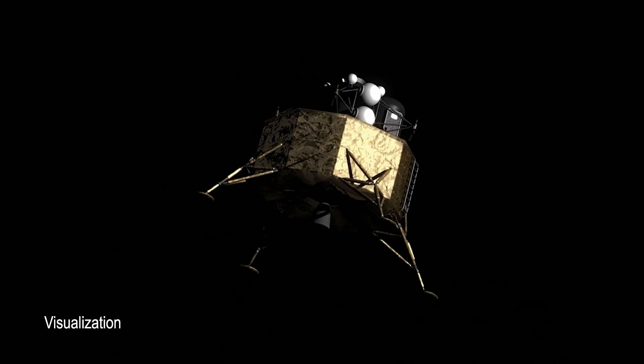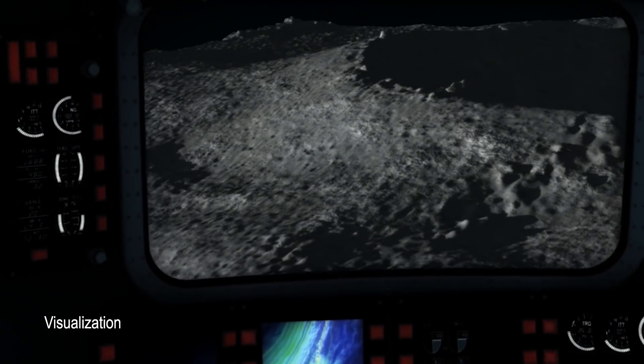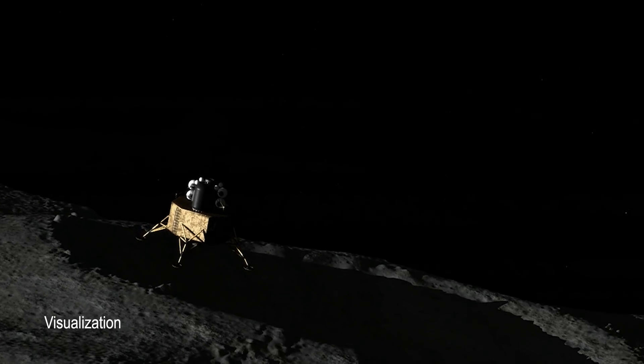I could see it being used on lunar missions, science missions, as well as human missions, future Mars missions of course, Mars sample return, Europa lander, landing on a comet — pretty much everywhere you want to land, you're going to want to have terrain-relative navigation.